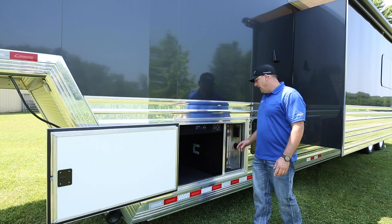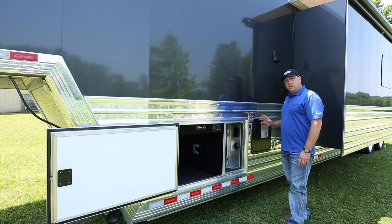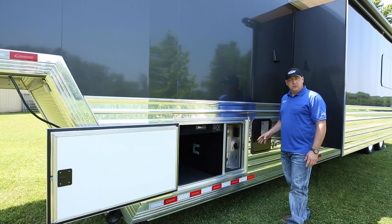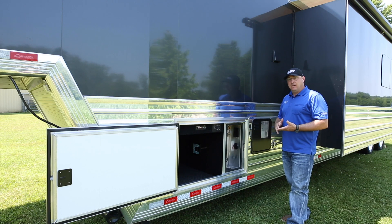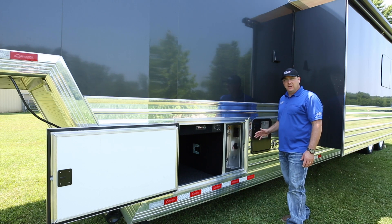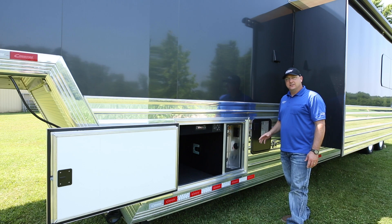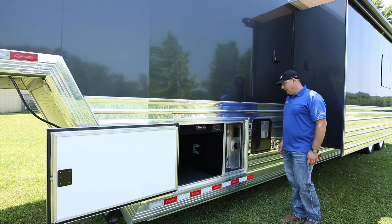Let's talk about the 12-gallon gas-electric water heater with electronic ignition. The electric option is great — you can fire both elements at the same time, so gas or electric, you get almost continuous hot water. For a family of five, this is no problem. I much prefer this over on-demand water heaters — great concept but horrible in execution. They're really finicky and seem to work great sometimes and not others.